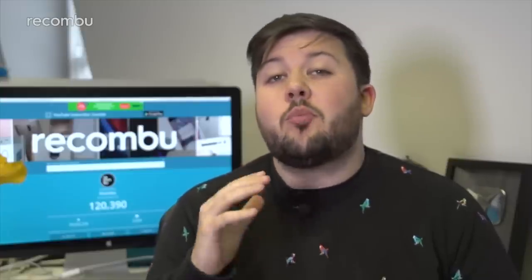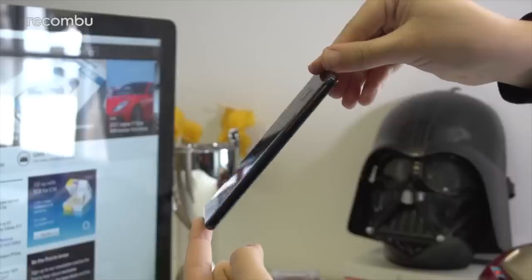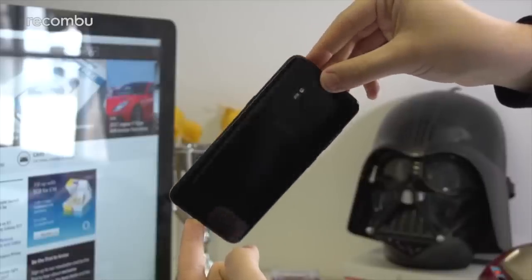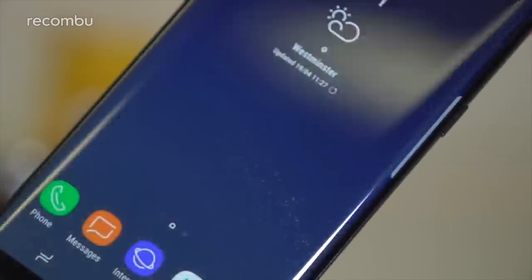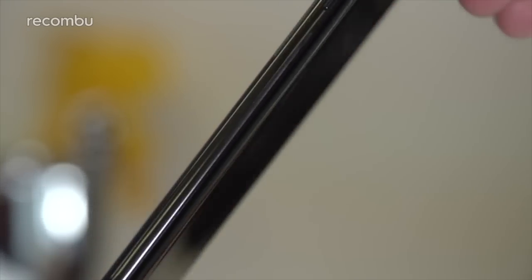The Samsung Galaxy S8 is still one of the most capable options on the market, and one of the reasons to buy it right now is that it's dropped in price significantly. Coming in at around £500 in some places is enough to give rivals like the OnePlus 5T cause for concern, and undercutting new competitors like the iPhone X by a country mile without compromising on quality or capabilities means this might be the flagship to buy right now.